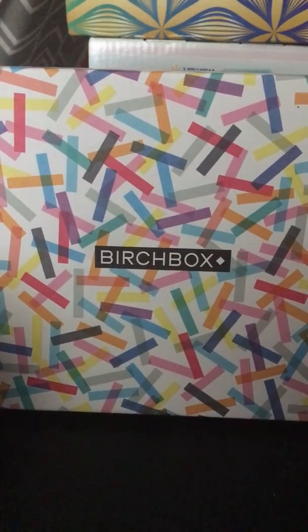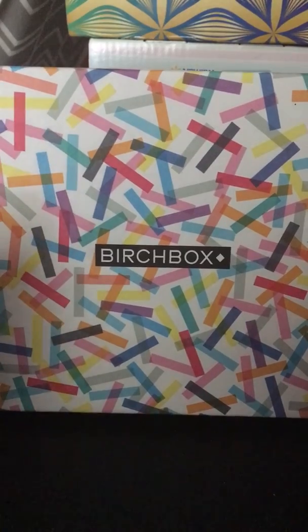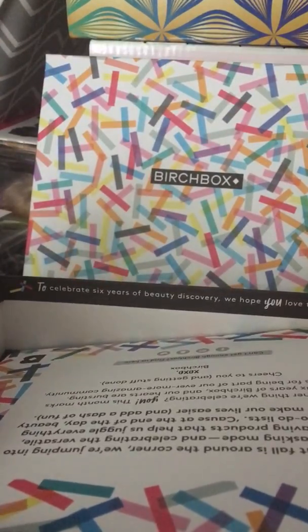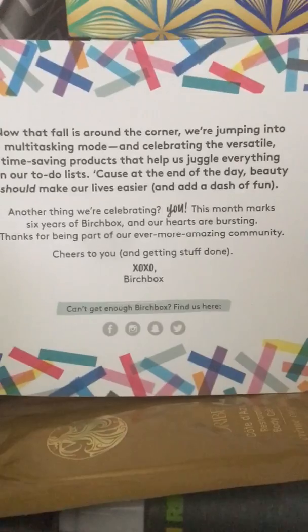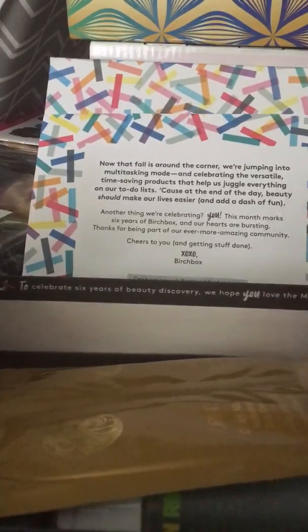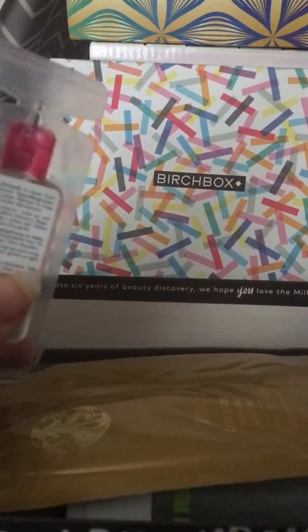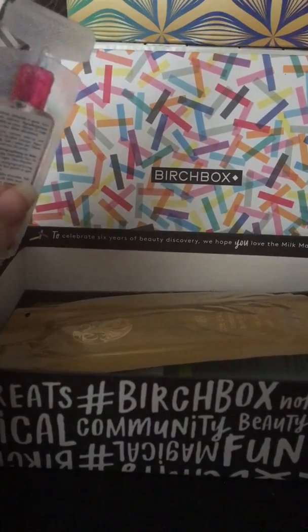Hi guys, this is Rena and today I am doing my Birchbox unboxing — this is Birchbox for the month of September. I'll probably have this up in the next couple of days, which will officially be October, and I apologize for that. I'll look at the back of the card but I don't want to show you guys, because then you'll know everything that's in the box.